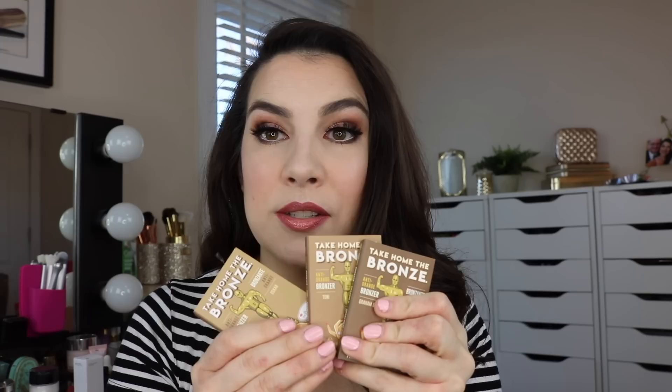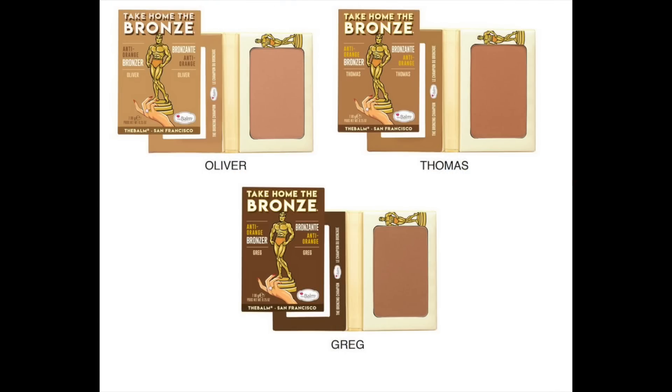They've come out with three tones of bronzer, whereas before with Bahama Mama they really only had the one. With Take Home the Bronze they've got three shades. When I was looking at The Balm's website the names had changed — the lightest is called Oscar, the middle is Tony, and the darkest is Gram E, though they're listed differently now on the website. You'll still easily be able to identify them as light, medium, and dark. They are 100% matte bronzers, and the lightest shade has been so great for me for contouring — I'm wearing it as a very soft contour today.